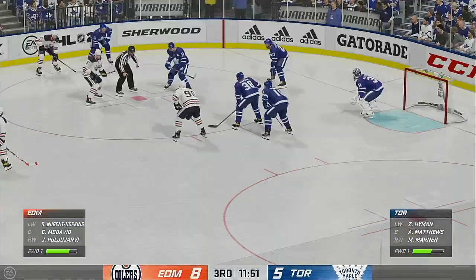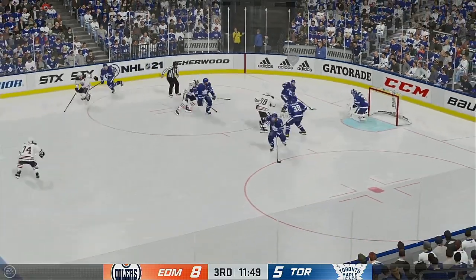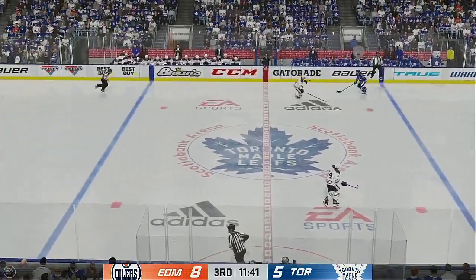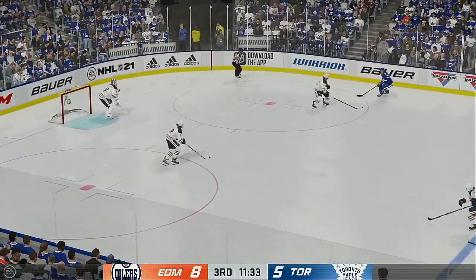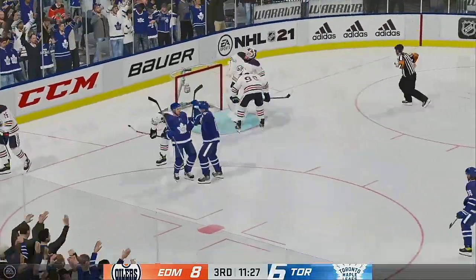Toronto's gotta be frustrated with how things have played out tonight, trailing in this third period. The frozen biscuit's dropped and we are back underway. The Leafs are in transition — change up! Toronto's got the puck against the half wall. Right on the doorstep — scores!